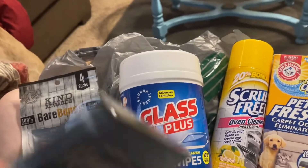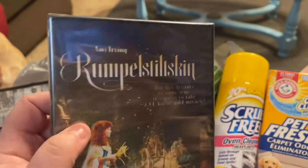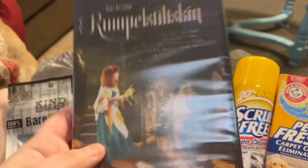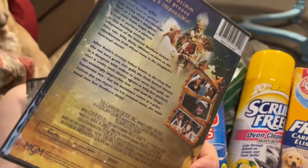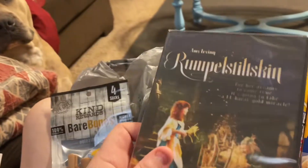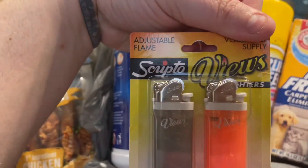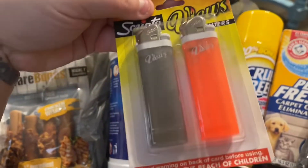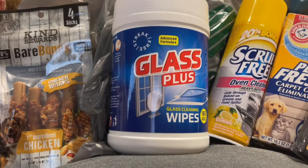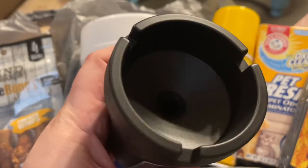I loved this story when I was a little girl — it's the Brothers Grimm's Rumpelstiltskin. I saw this movie as a DVD for a dollar twenty-five so I want to watch that. I also got this package of Scripto lighters for Jimmy and a little ashtray.